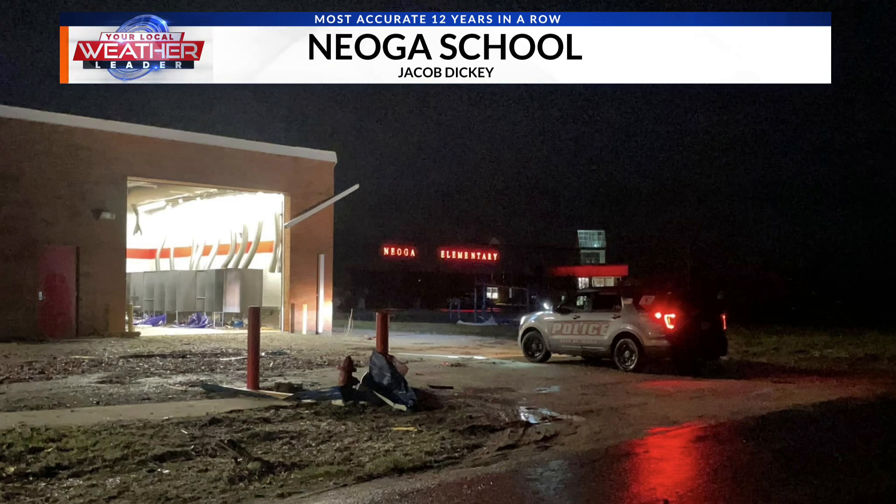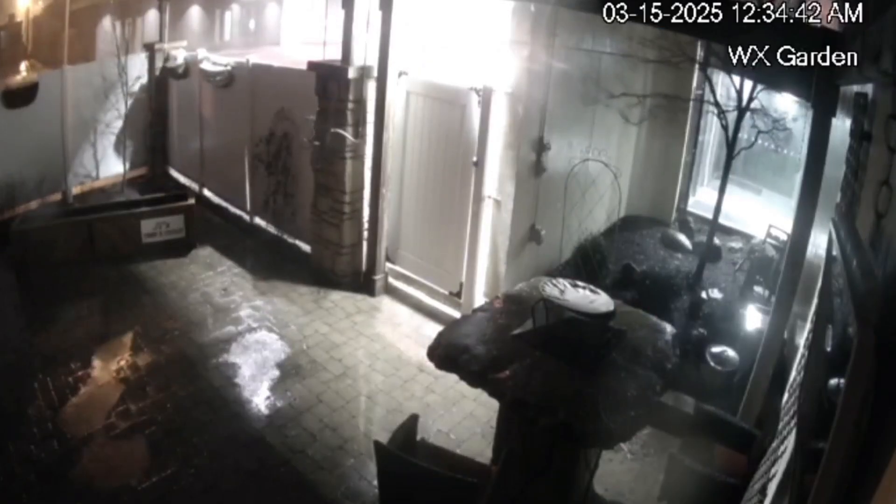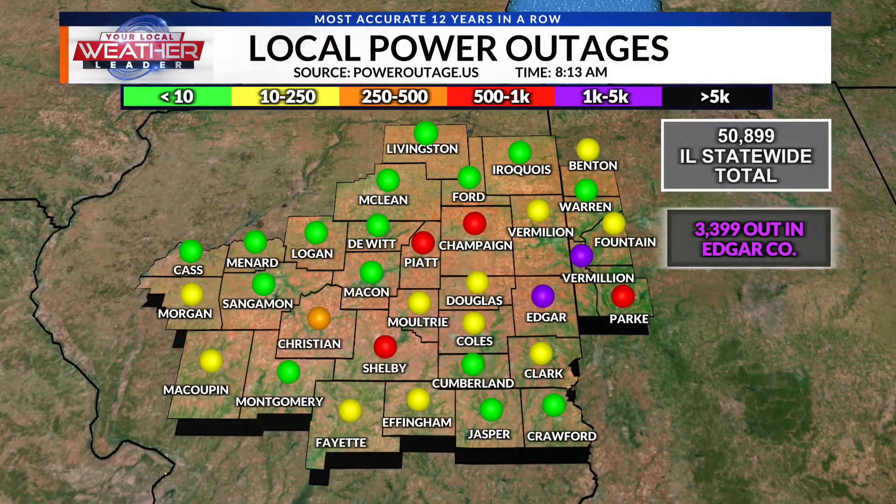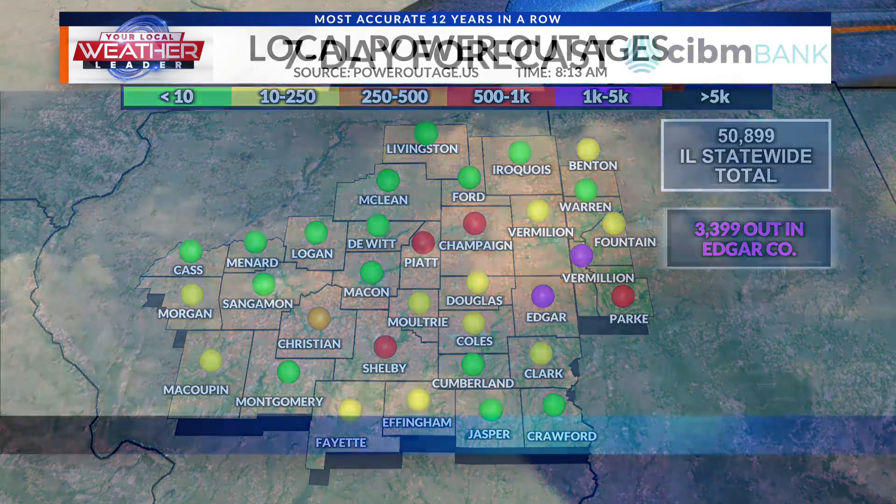You're seeing a few images there of the grade school and the high school, as well as the Ag Department out that direction. Also, one thing I want to share — our own weather garden took a hit last night. Some of our security footage recorded by one of our engineers shows the fence completely blowing through, so we were not spared from the strong winds here in Champaign County either. I do want to update people on the power outage numbers: 50,000 across the state, including about 3,400 in Edgar County.